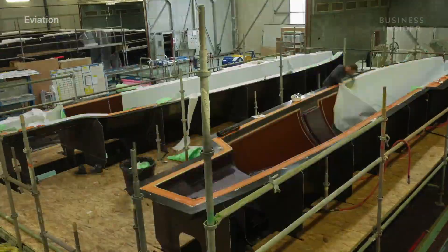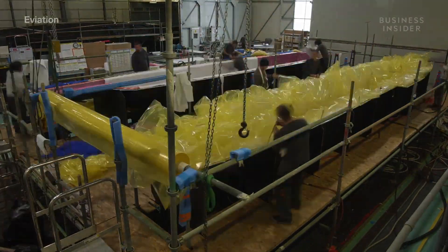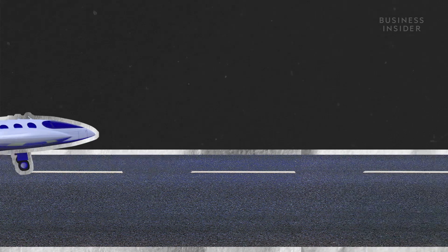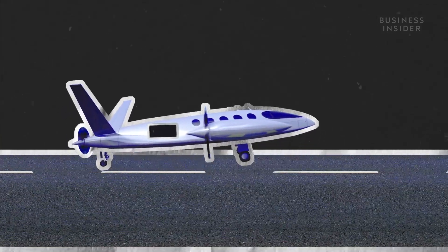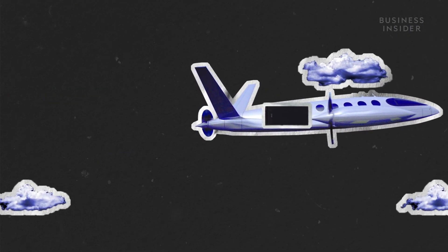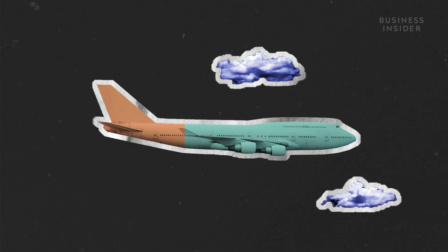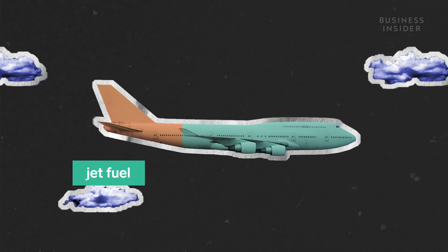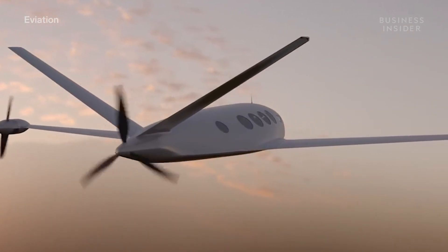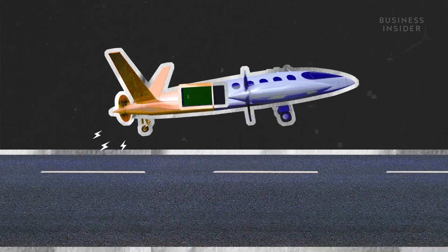Engineers faced a few challenges while building Alice. It has a huge battery — roughly 3.6 metric tons, over 8,000 pounds. In electric cars, a battery's weight isn't as much of an issue because cars stay on the ground. But in a plane, trying to get in the air with a heavy battery becomes a challenge. The bigger the battery, the more power for the plane, but a bigger battery also means more weight to lift. In normal airplanes, an estimated 30% of the plane's maximum takeoff weight is jet fuel, and that weight lessens over time as fuel is burned. But for Alice, roughly 60% of maximum takeoff weight is battery — and it's the same when it lands, we don't lose anything.